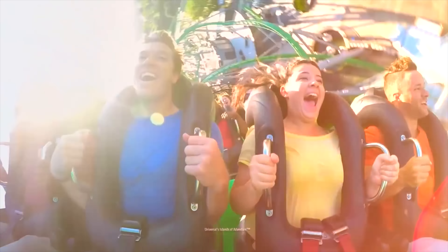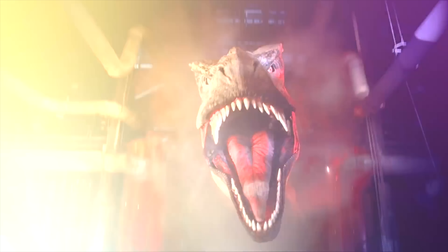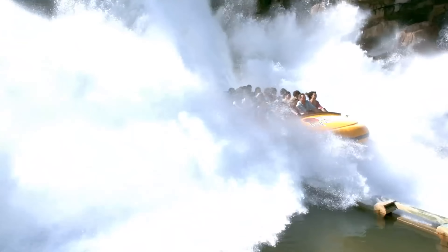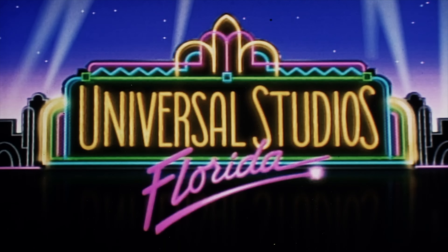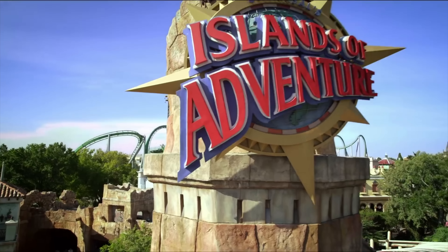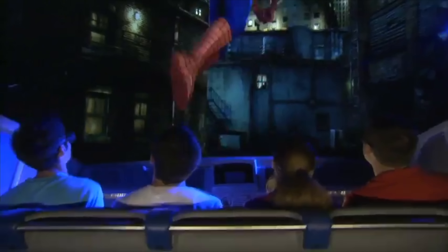Hello there, I'm Mike and welcome to Disney Parks Addict. Today we'll be taking a look at all 50 of the rides and attractions found at the Universal Orlando Resort for 2023, which includes Universal Studios Florida and Islands of Adventure. Let's begin with my favorite of the two parks, Universal's Islands of Adventure.